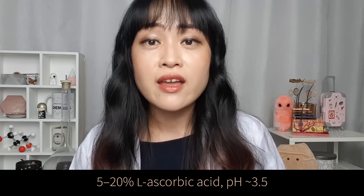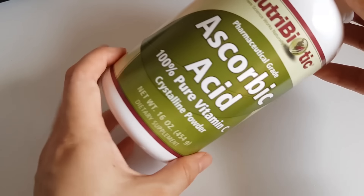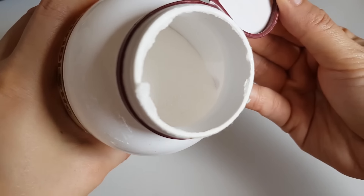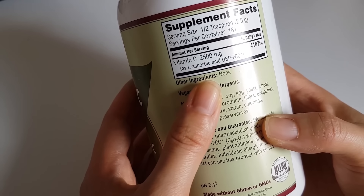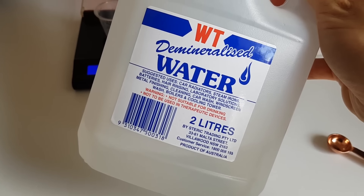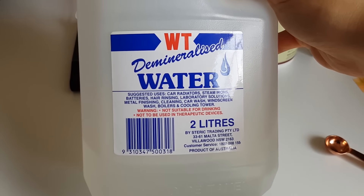To make a vitamin C serum that matches what's been used in studies with positive effects, you want something generally between 5% and 20% at a pH of about 3.5. Here's what you need: first, L-ascorbic acid powder. As a dry solid, L-ascorbic acid is reasonably stable and cheap — you can find it at most supplement stores or order it off iHerb or Amazon. You also want some distilled or deionized water, as metal ions in tap water can speed up how quickly L-ascorbic acid decomposes.